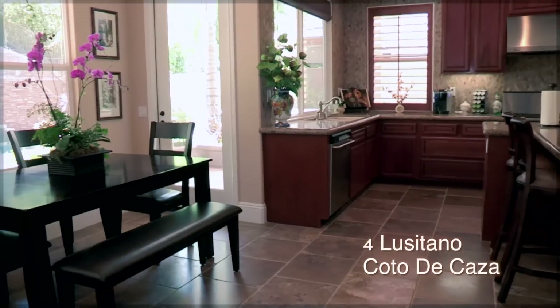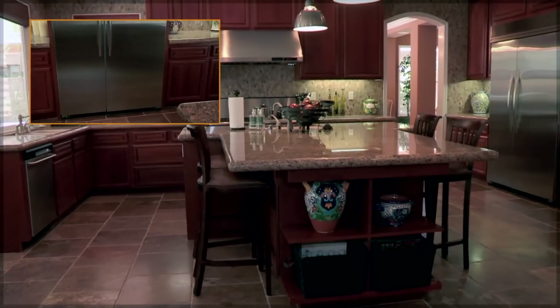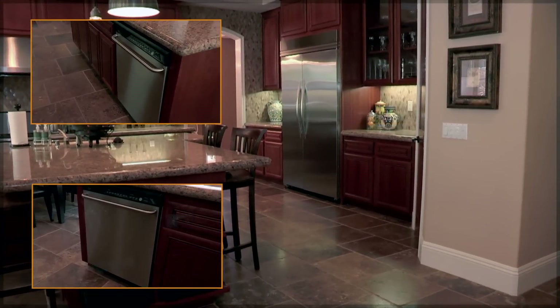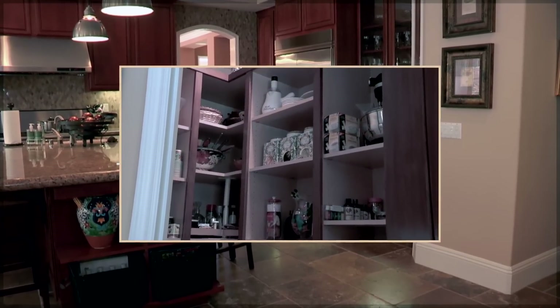Four Lusitano features a great kitchen perfect for the chef and the family. Built-in refrigerator, six burner stove, two dishwashers, and custom cabinetry. The pantry is large enough for a huge family or a single person.